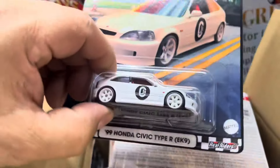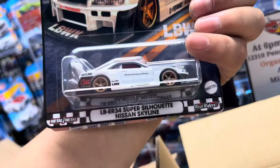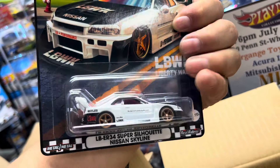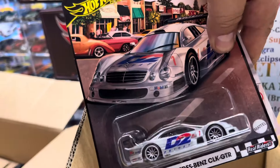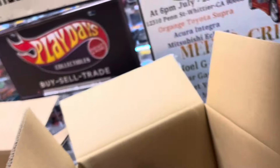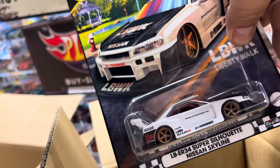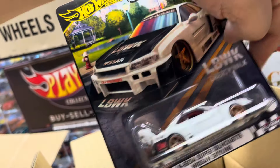A 99 Honda Civic Type R! Oh — Subaru, Subaru! Oh my god, a Super-cell Nissan Skyline R34! Oh my god — Mercedes, Toyota 4Runner, not bad. Another Nissan Skyline guys — LBWK!